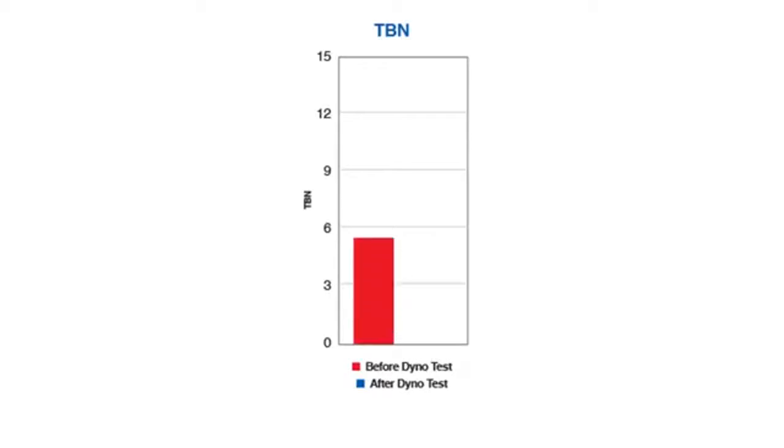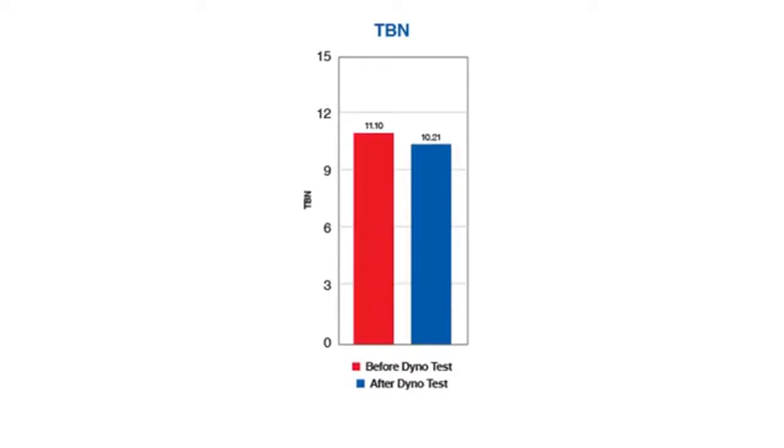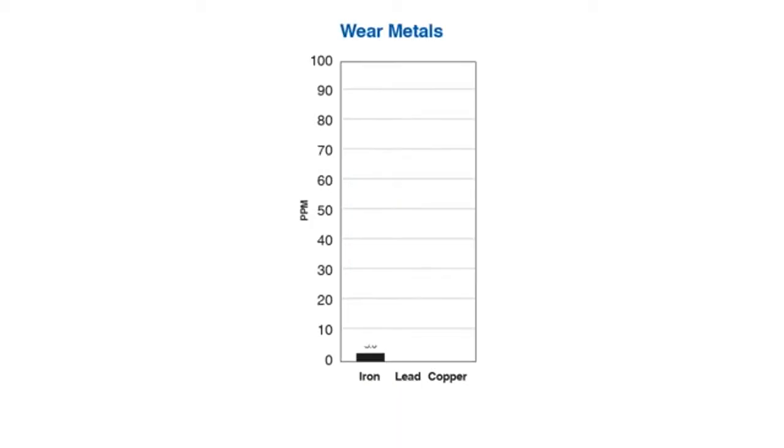An oil's total base number is its ability to deal with acid from combustion. This graph shows that the AMSOIL product has plenty of reserve capacity to deal with combustion acid, even after that extreme heat cycle. In this wear metals graph, the numbers are extremely low — or in some cases, zero — indicating that even at extremely high temperatures, the oil was still protecting the critical parts of the engine.